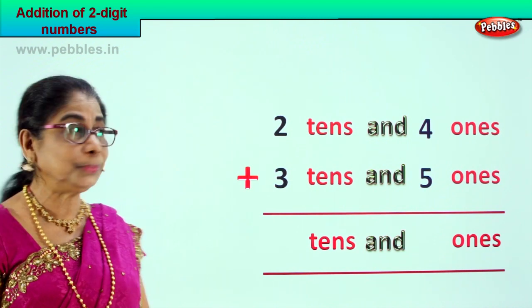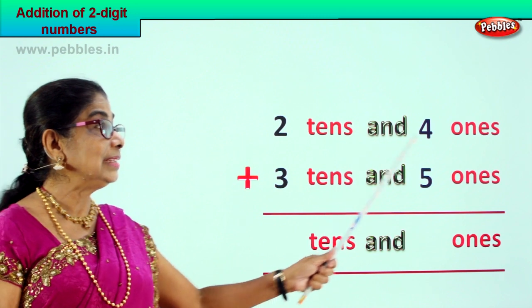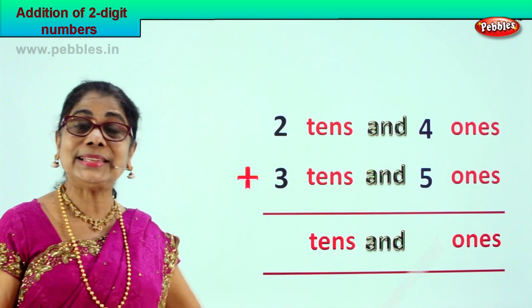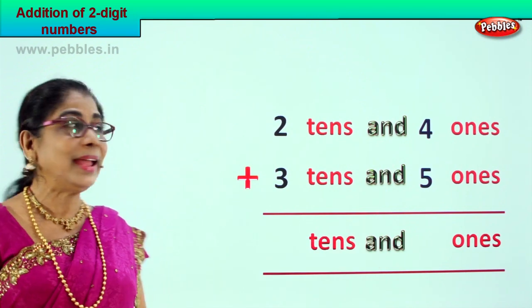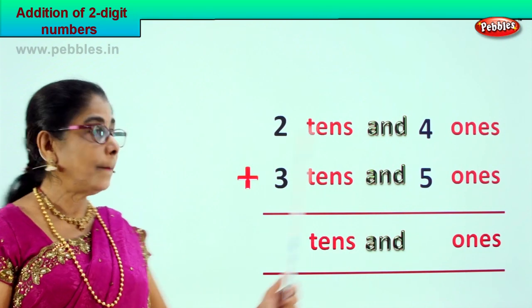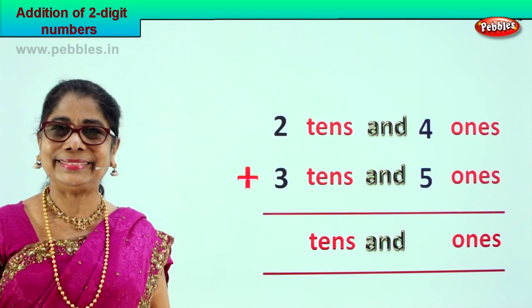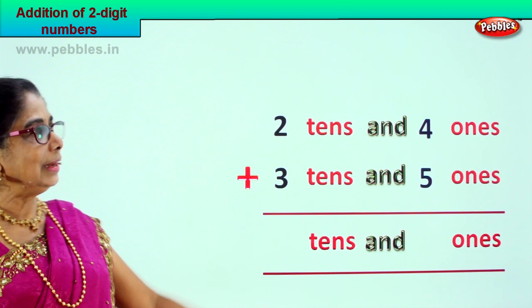Did you enjoy? Beautiful, isn't it? Lovely sum. Let's enjoy another new sum. The sum given to you is two tens and four ones plus three tens and five ones. You're supposed to add twenty-four plus thirty-five.